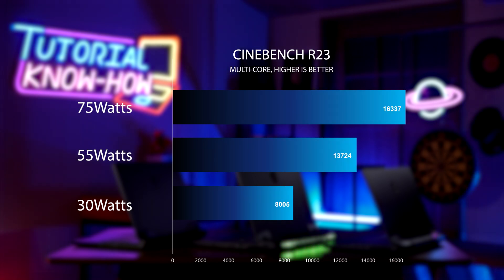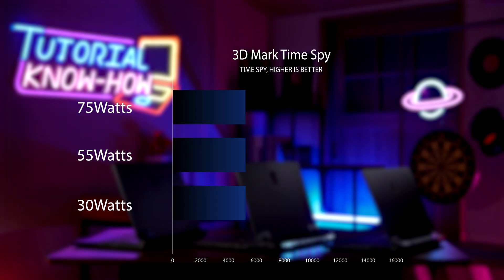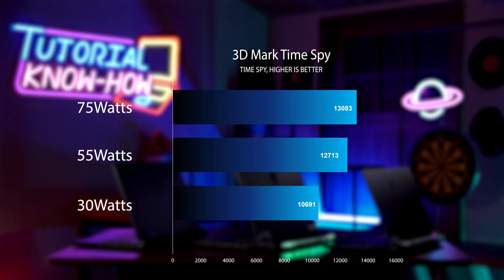Here's the result of Cinebench R23. Clearly, the higher the CPU wattage is, the higher the performance it gets. Now let's repeat the same CPU setting and take a look at how it affects the RTX 3080 Ti in 3DMark TimeSpy. As you can see, higher wattage setting still beats the one with lower wattage setting in benchmark results.